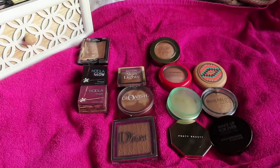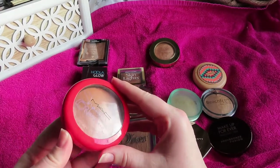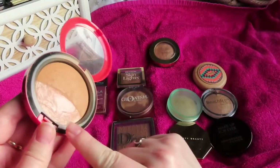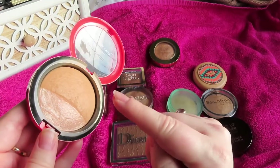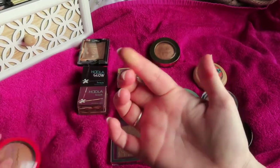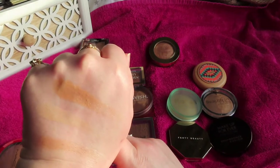An old, old favorite — the MAC and Sharon Osbourne bronzer. This is one of the oldest products in my collection but a long-time favorite. The highlighter in here is soft and gentle, and I tend to swirl my brush across both. It's a stunning bronzer — it gives me a gorgeous glow and a gorgeous bronze, and it just makes me feel really good about myself.